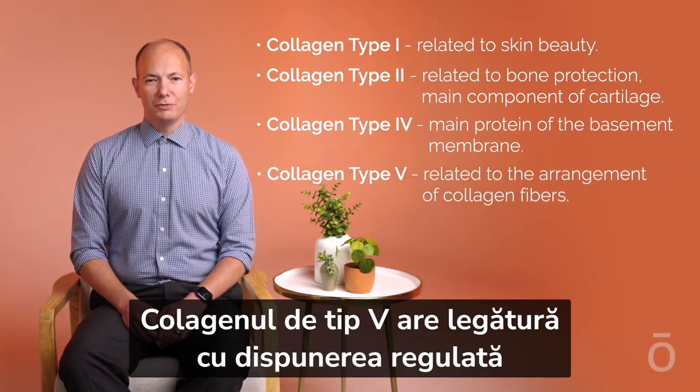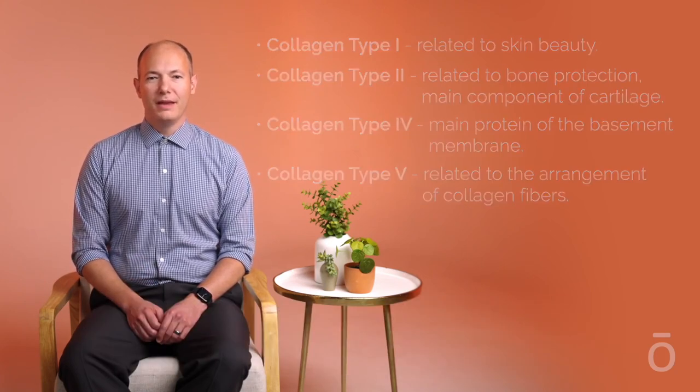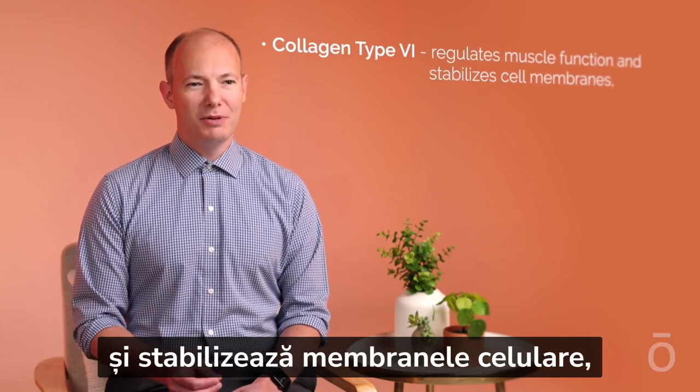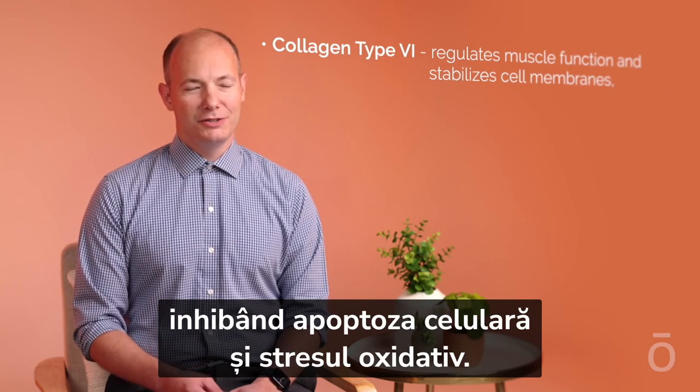Collagen type 5 is related to the regular arrangement of collagen fibers and stabilizes the structures of type 1 and type 2 collagen. Collagen type 6 regulates muscle function and stabilizes cell membranes, inhibiting cell apoptosis and antioxidant stress.